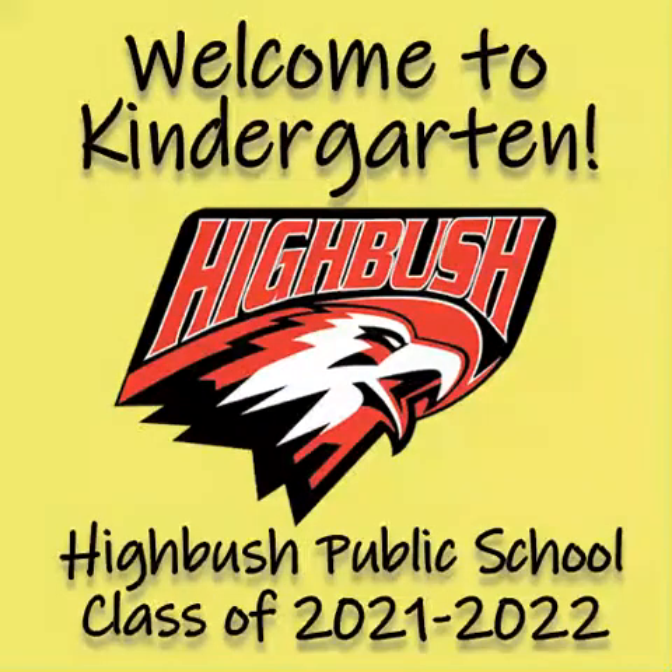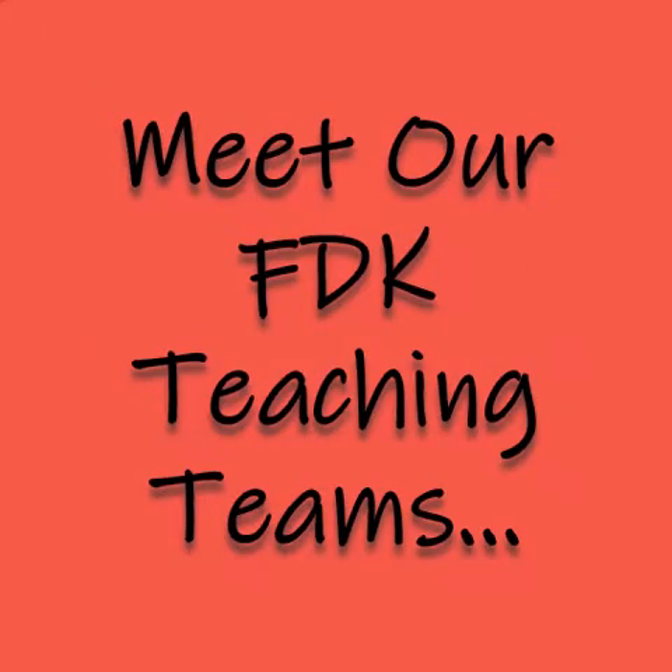Welcome to Kindergarten at Highbush Public School. Meet our full-day kindergarten teaching teams.